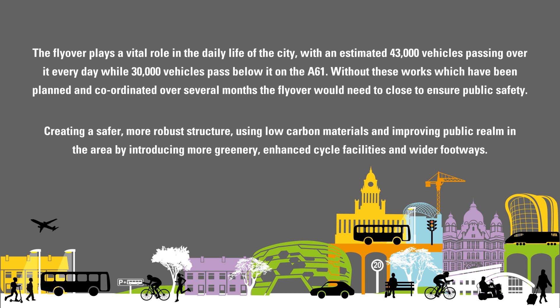Without these works, which have been planned and coordinated over several months, the flyover would need to close to ensure public safety. We're creating a safer, more robust structure using low-carbon materials and improving the public realm in the area by introducing more greenery, enhanced cycle facilities and wider footways.